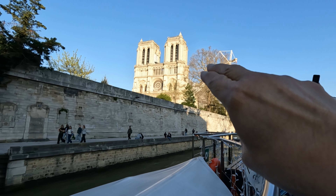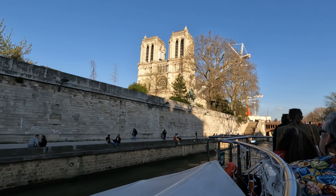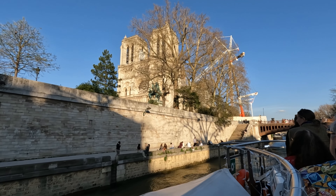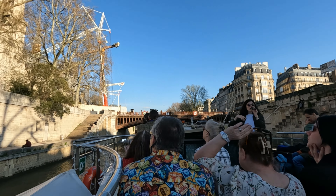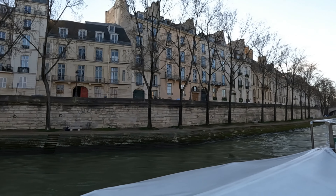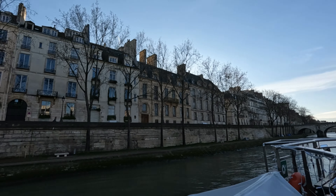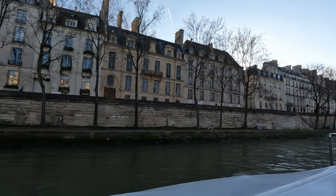And here is the actual Cathedral of Notre Dame right here. They're still working on it ever since the fire — it's been several years and it's still not open to the public. Now we're heading back down the Seine. You can see we're coming around to the other side. It's so cool because all of these buildings are so old — look at the architecture on them. Just amazing.